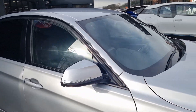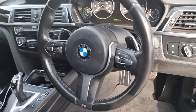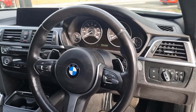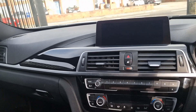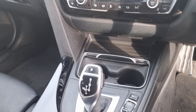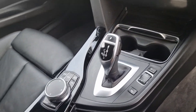Coming now into the interior of the car. As you can see, multi-use steering wheel with cruise control and flappy paddle gearbox. Stunning interior with automatic gear changer and manual handbrake.